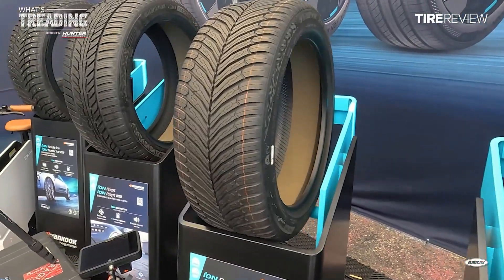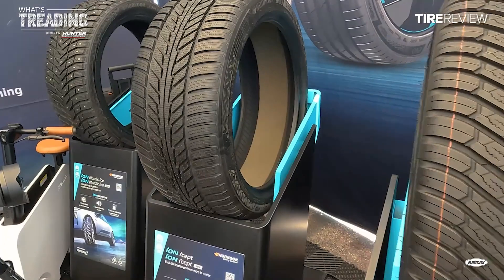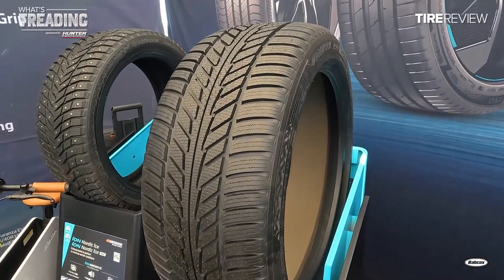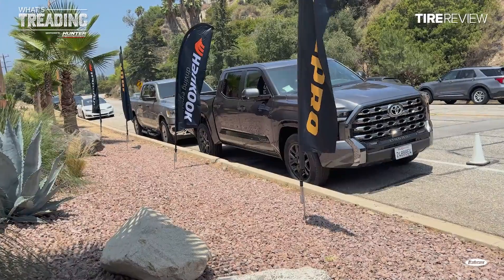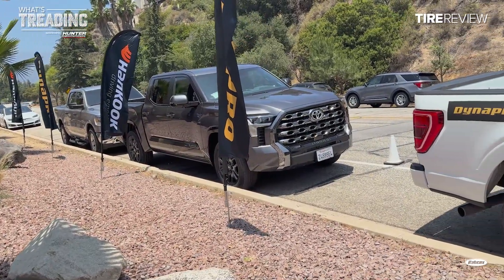Of course, there are other EV tires out there with maybe a stamp on them, but Hancock has actually made the ION family from the ground up. This is a brand new family pattern specifically engineered for electric vehicles. Now with the ION HT, we're able to fit light trucks and also large SUVs. We know EVs weigh a lot more than their ICE counterparts — but an EV truck? That's a hefty boy.